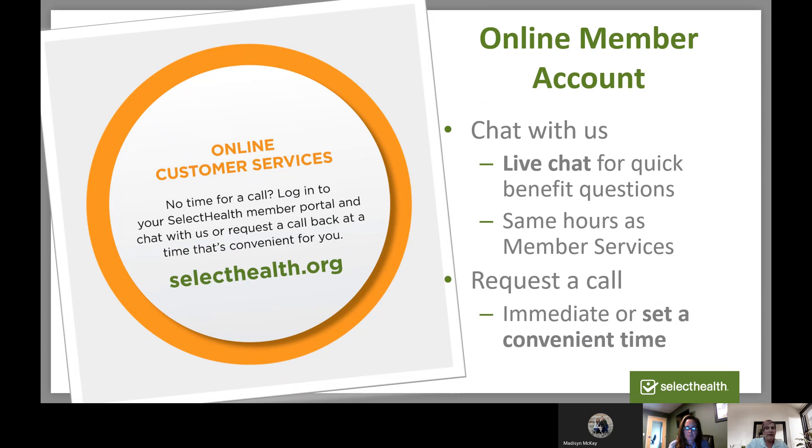Another way you can communicate with us is through online chat. Just log into your Select Health account and reach out via chat to customer service. And if you prefer to talk over the phone but know your lunch hour is at a certain time, you can let us know a specific time and we'll call you at a time that's convenient for you.